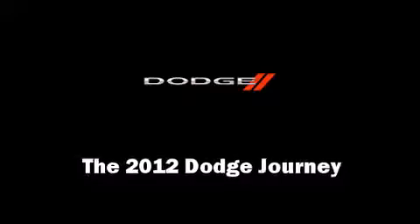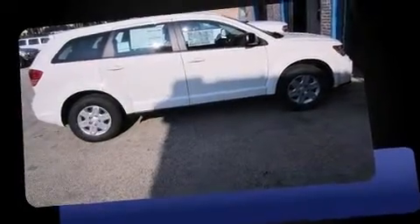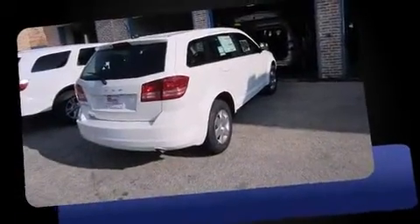Step into the 2012 Dodge Journey. It features a front-wheel drive platform, an automatic transmission, and a 2.4-liter four-cylinder engine.